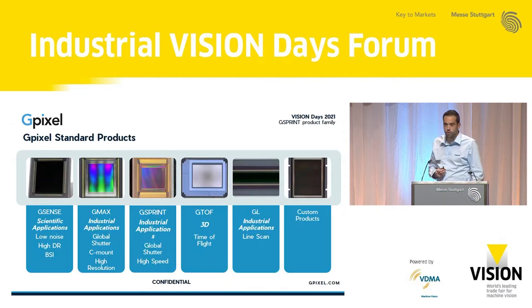This is the current product portfolio, which is rapidly growing. We divide our products with names tailored to an application. For instance, G-Sprint is our high-speed product line, and G-TOF would be our time-of-flight image sensor product.